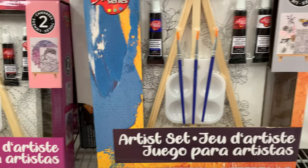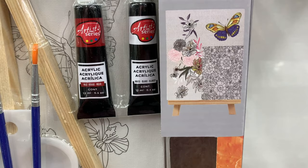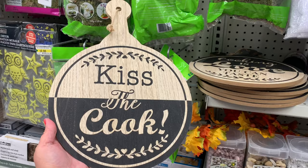They also had these two artist series — this one was like a dolphin and this one was a butterfly. With the acrylic paint you got the little paint brushes and a little stand art easel. They also had these beautiful decor for the kitchen: 'Cooking is Love You Can Taste' and 'Kiss the Cook' — these were so beautiful.